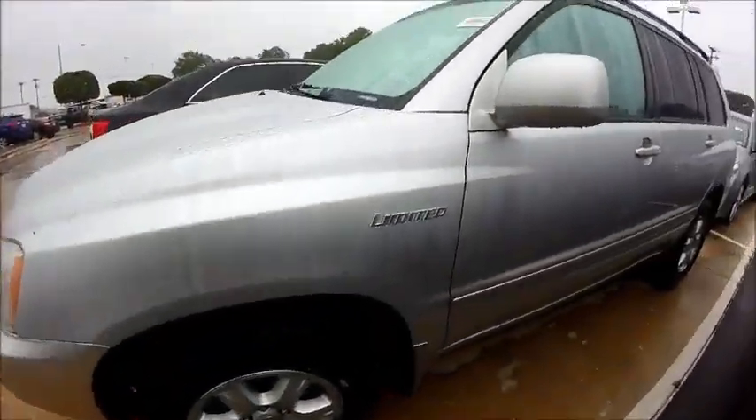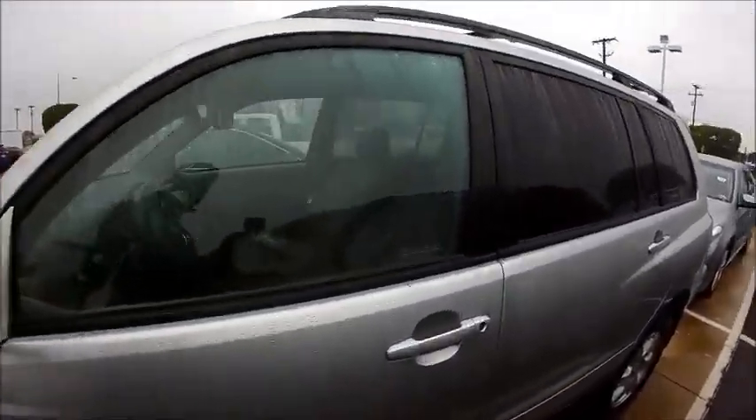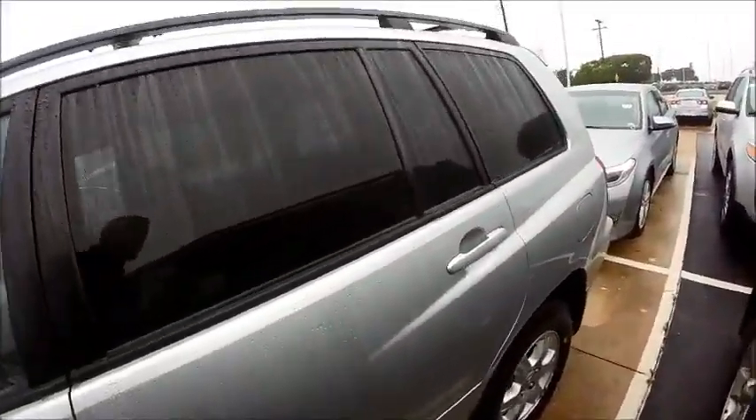Let's see here, see the rims on this side. Limited edition, so it's got the leather perforated seats and the wood trim grain on it.